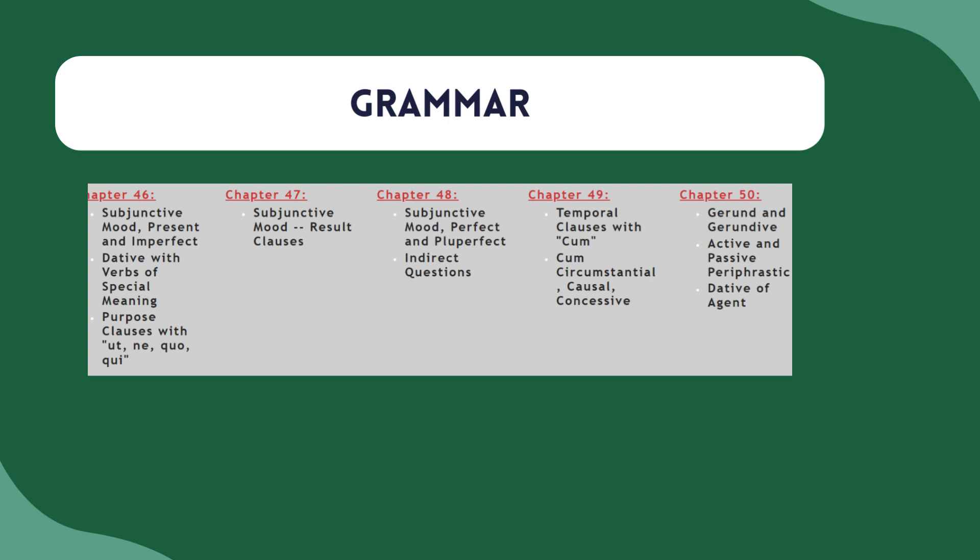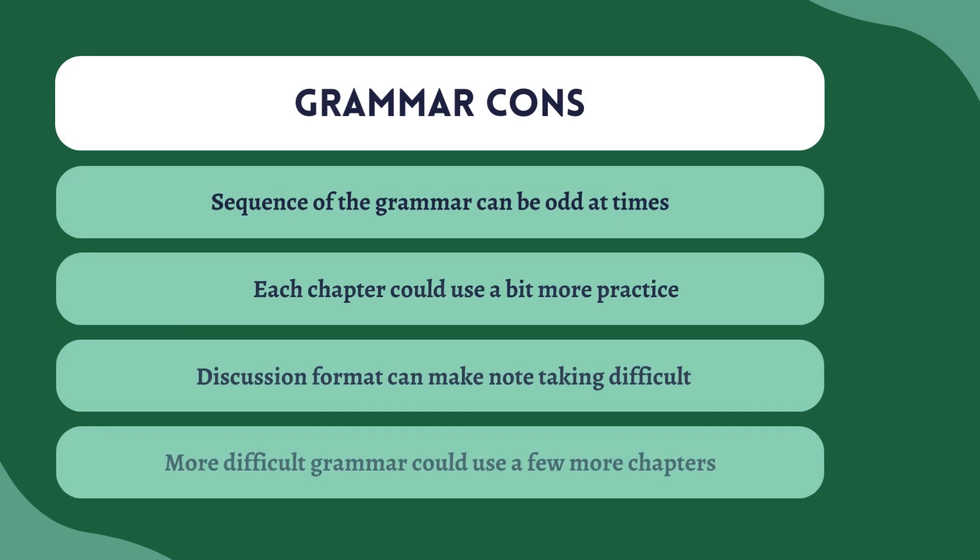I lean towards doing it the way Road to Latin did and I understand their logic, even though I speed it up. For a textbook template, I prefer that it moves too slowly than too fast — when it's too slow it gives me the flexibility to speed things up, which is easy to do, as opposed to trying to stretch out one chapter and give more to it, which is harder. Overall, I really like the way Road to Latin lays out the grammar. The cons are: the sequence can be a little odd at times, each chapter could use a bit more practice in terms of drills, the discussion format can be tough for note-taking, and the more difficult chapters could use a few more stories. But I do like it, which is why I use it myself.